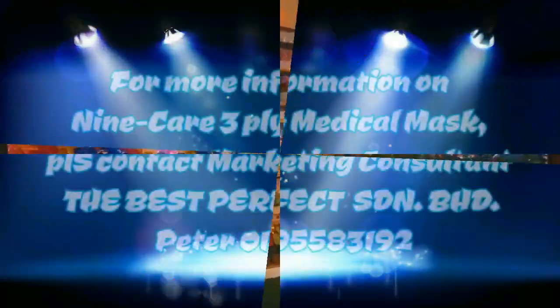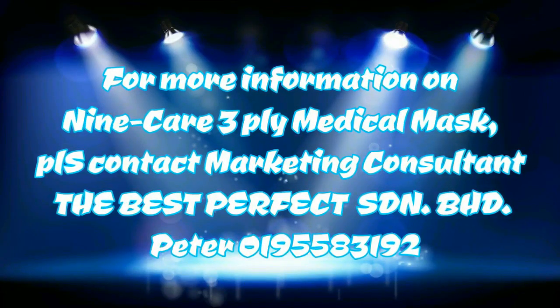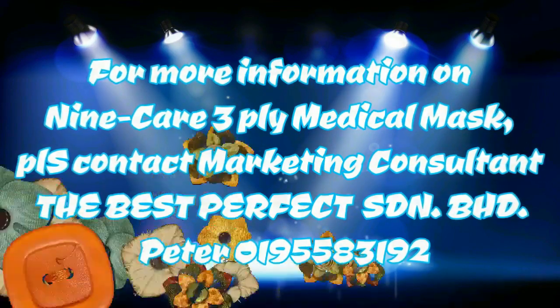For more information on the 9K 3-ply Medical Mask, please contact Marketing Consultant at The Best Perfect Sdn Bhd: Peter, 0195583192.